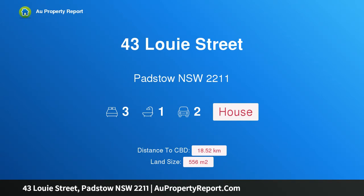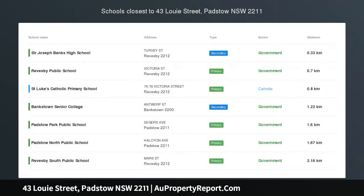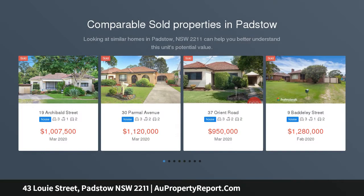Hi, I am glad to introduce property 43 Louis Street, Padstow, New South Wales 2211 — a renovated family home minutes to amenities. Please call for a private inspection, unless sold prior, Saturday the 18th of April, online auction, time to be confirmed.